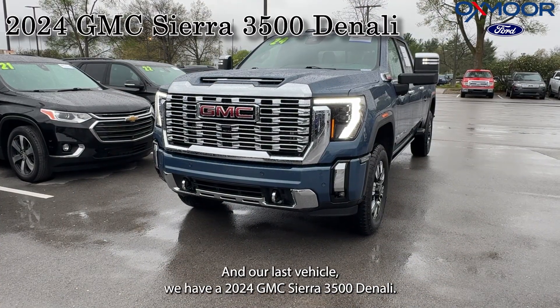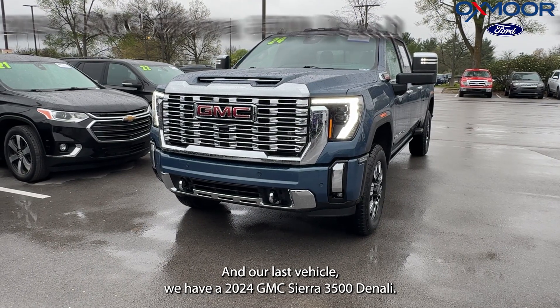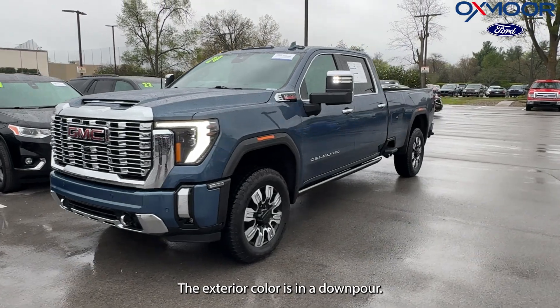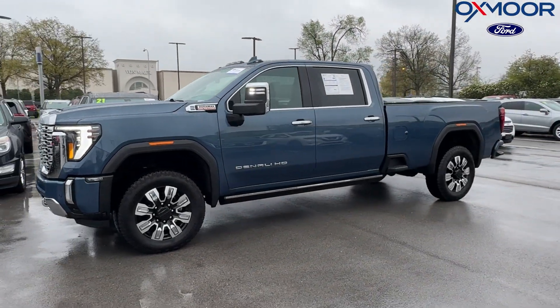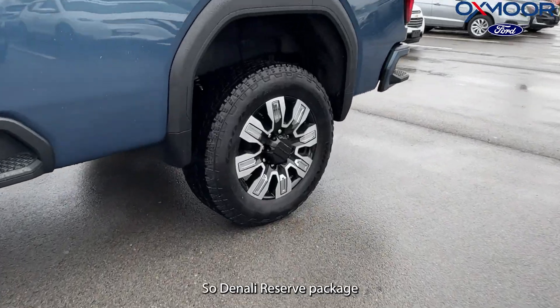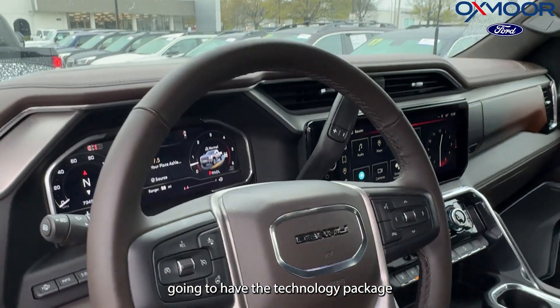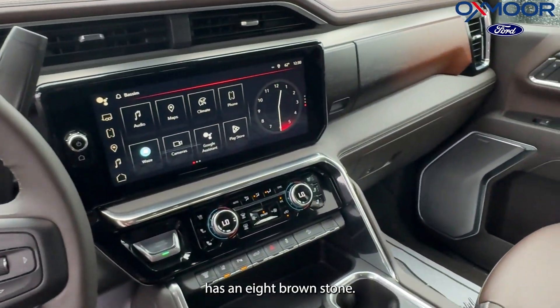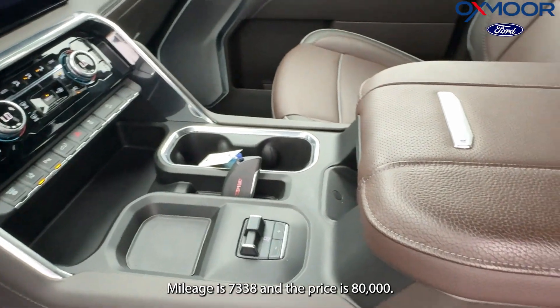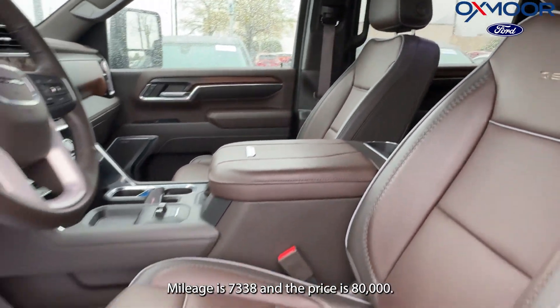Our last vehicle, we have a 2024 GMC Sierra 3500 Denali. The exterior color is in a downpour metallic. This is going to have the technology package with a brownstone interior. Mileage is 7,338 and the price is $84,000.